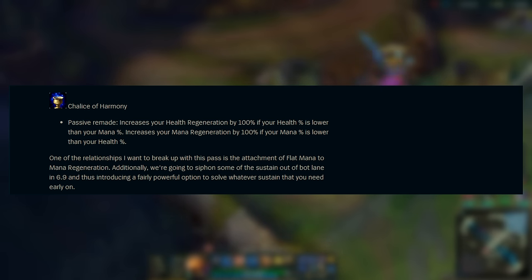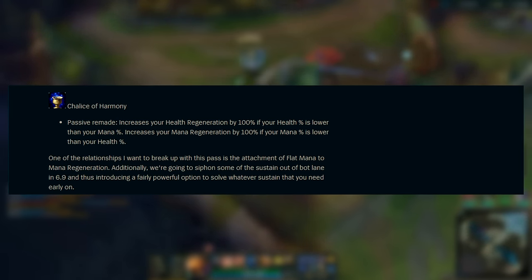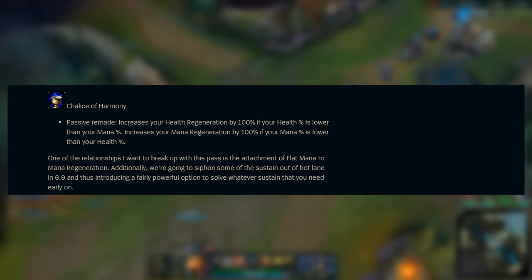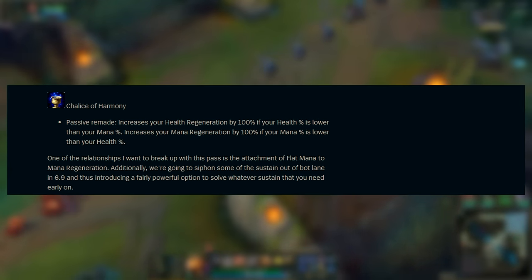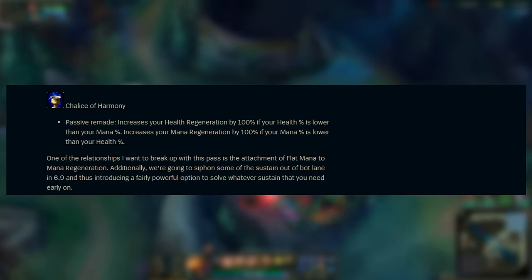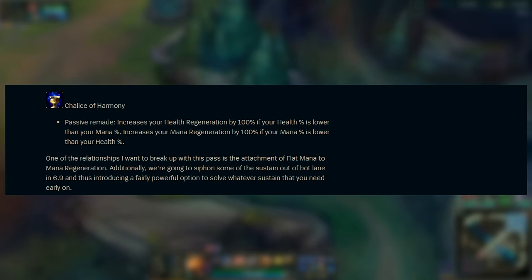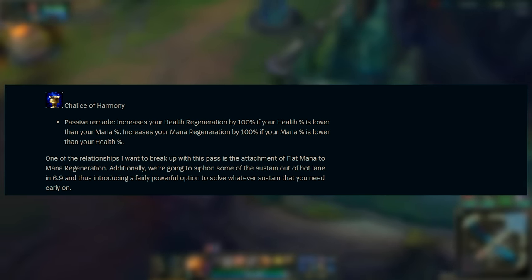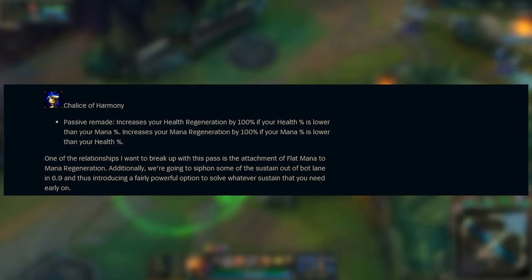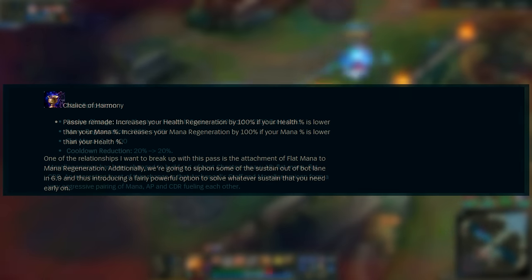Next up we have Chalice of Harmony, a very similar item in purpose to Tear of the Goddess. The change is quite significant and much more fitting of its name. The new passive: increases your health regeneration by 100% if your health percent is lower than your mana percent, or vice versa, increases your mana regeneration by 100% if your mana percent is lower than your health percent. This is a really interesting and unique change, and I really like how much more fitting it is of its name.